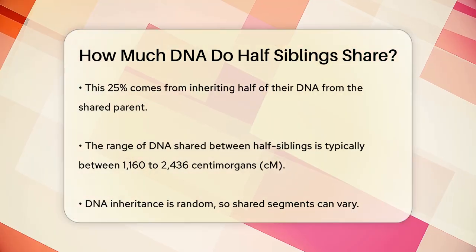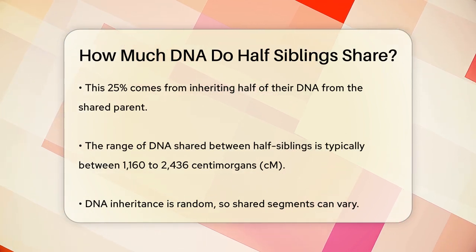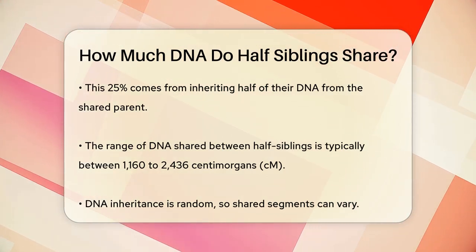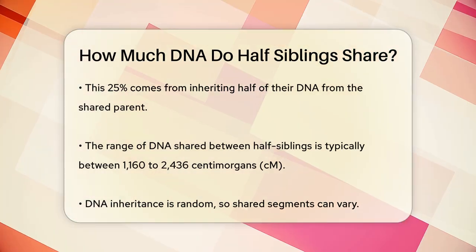To put this into numbers, half siblings usually share between 1,160 to 2,436 centimorgans (cM). This range can vary because DNA inheritance is random, and you might not always get the exact same segments from your shared parent.